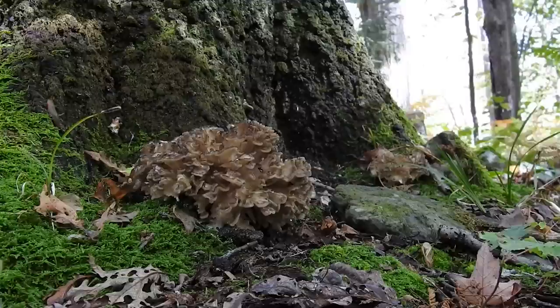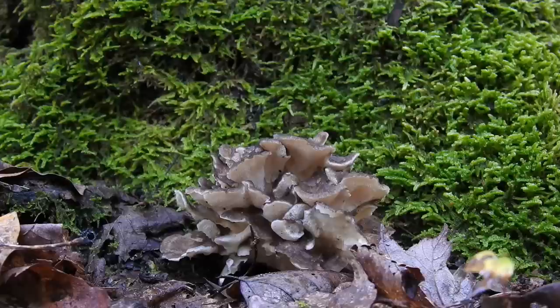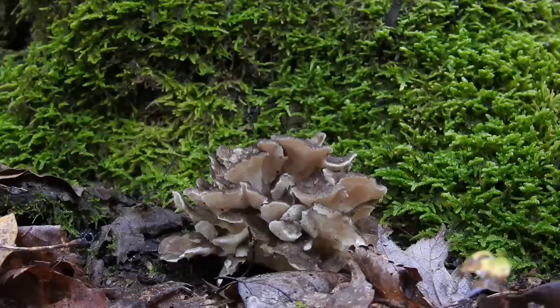I found a couple trees with small specimens of hen of the woods fruiting and I decided to pass them up, leaving them behind maybe for other foragers once they get bigger. I thought if I leave them behind maybe I will be rewarded by finding a tree just loaded with bigger specimens. I found some other trees with smaller specimens and finally I came to a tree that's worth checking out.